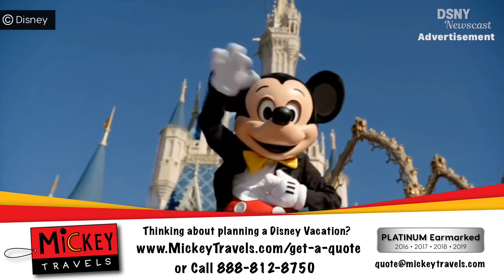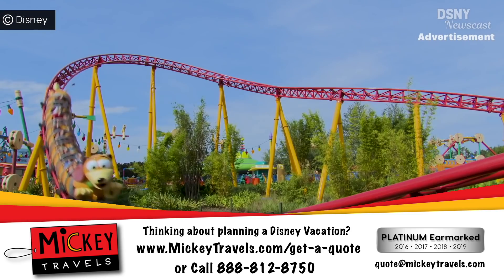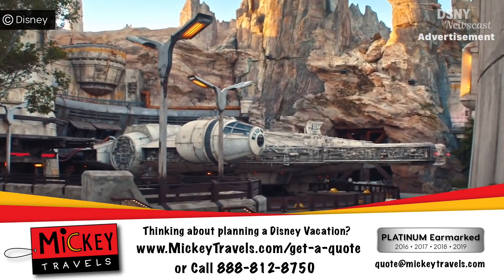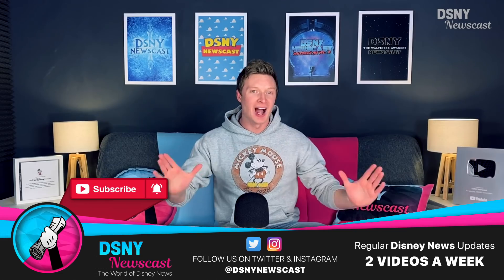This video is sponsored by Mickey Travels, a platinum-level authorised Disney vacation planner, which can take the hassle out of all of your vacation planning. Visit the link in the description box to get your free quote today.